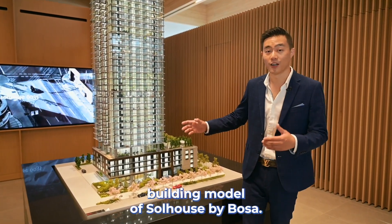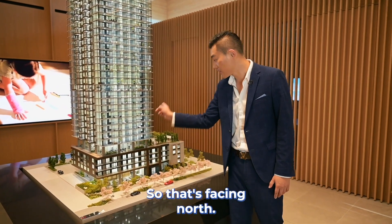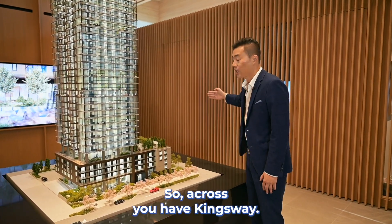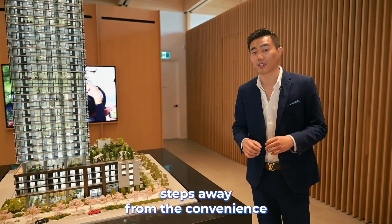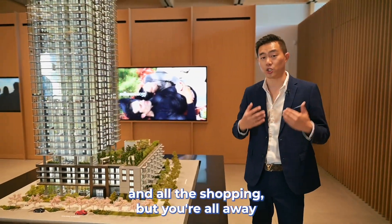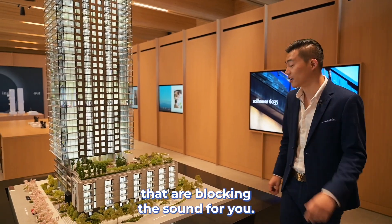This is the building model of Soul House by Bosa. As I always say, you first look for the direction side — that's facing north. So across you have Kingsway. On the south side, you have Patterson Skytrain station. You're only steps away from the convenient Skytrain station and all the shopping.